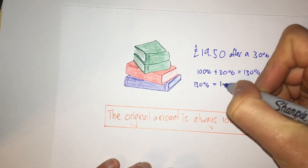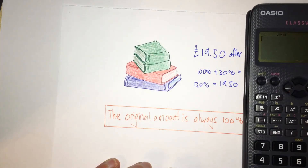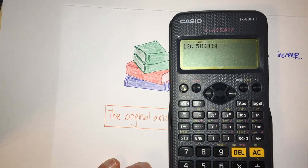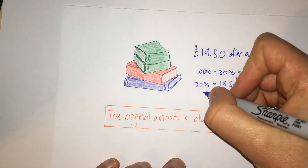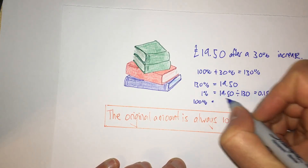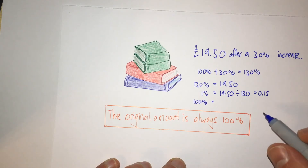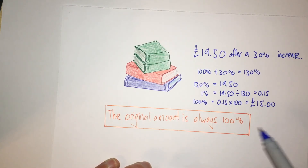The value of these books now is 130%. So 130% equals £19.50. What is 100%? With a calculator, we do £19.50 divided by 130, which tells us that 1% is 15p. Then 100% is 15p multiplied by 100, so the original price of the books was £15.